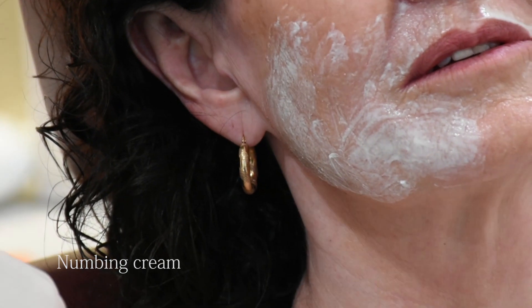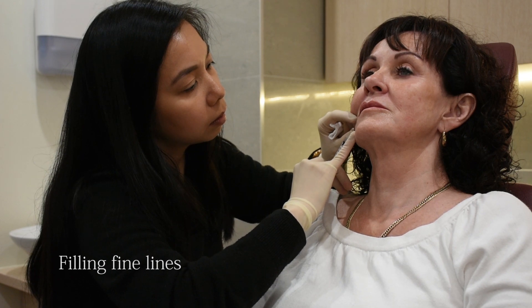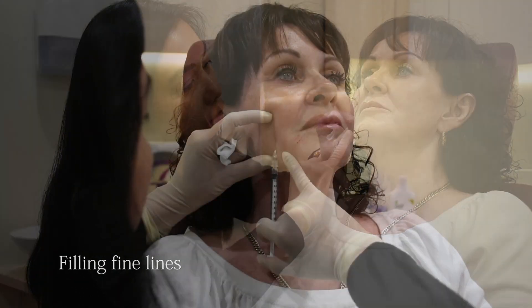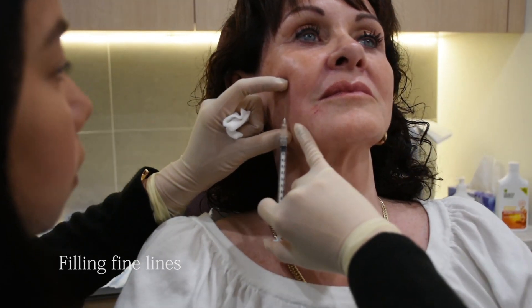I will begin by applying topical numbing cream to make the treatment as comfortable as possible. The dermal filler is then placed superficially under the skin, which creates a plumping effect and smoothing of the skin surface.